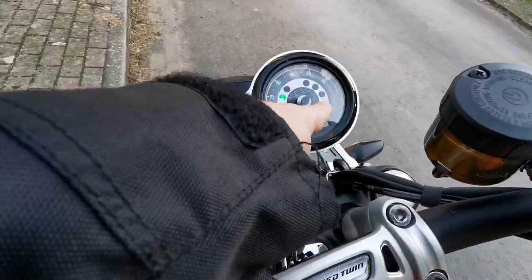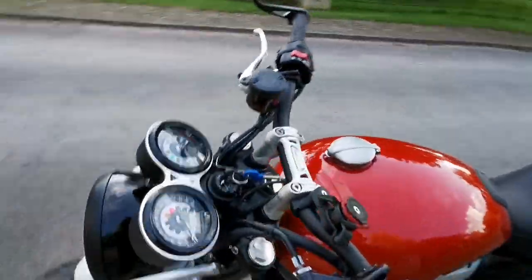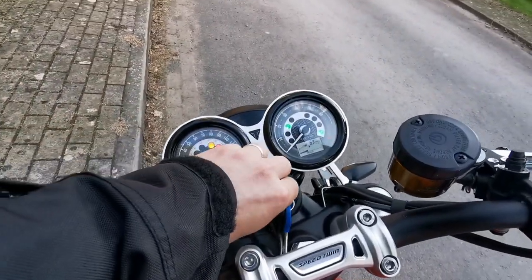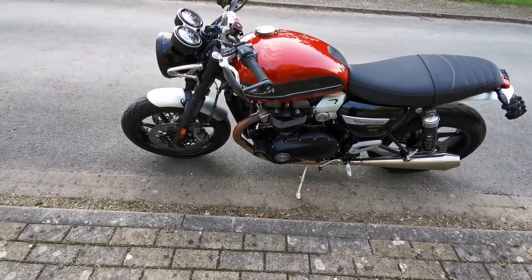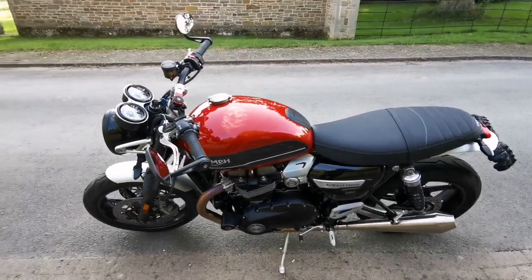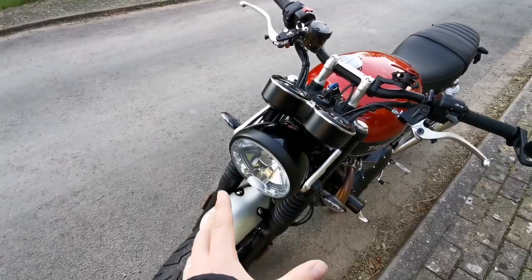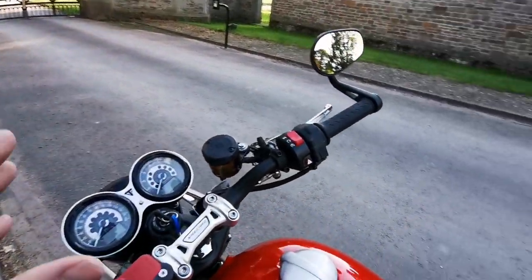One annoying thing is the indicator light for the daytime running light. When the DRL is on you get a light on the dash which you'd expect to mean full beam, but when you switch to full beam that light goes out — it's the wrong way around. A few YouTubers have mentioned it. Night riding itself is absolutely fine though — the headlights are really really bright and fantastic. I've only done it a couple of times but it wouldn't put me off if I got caught out late.